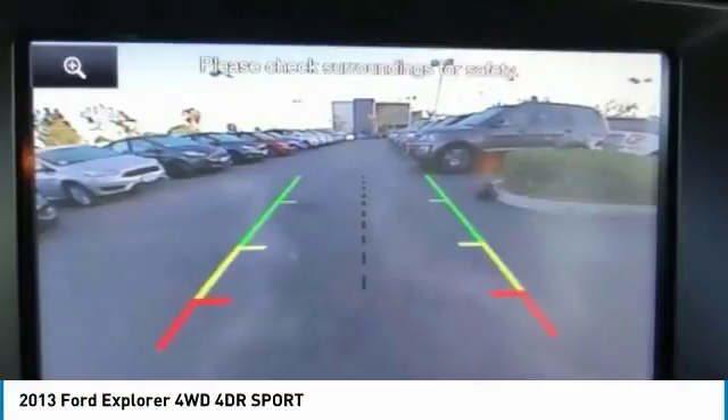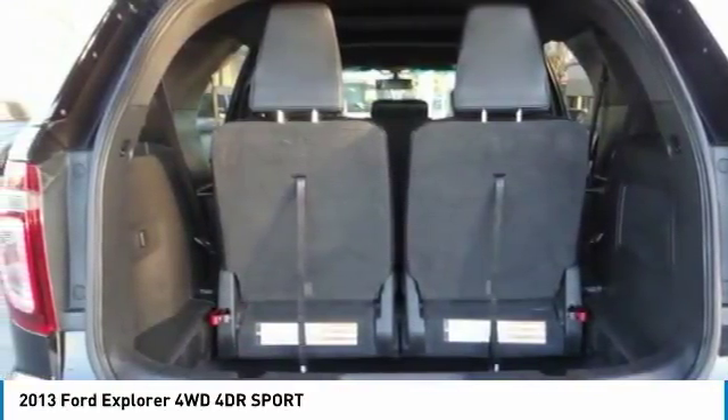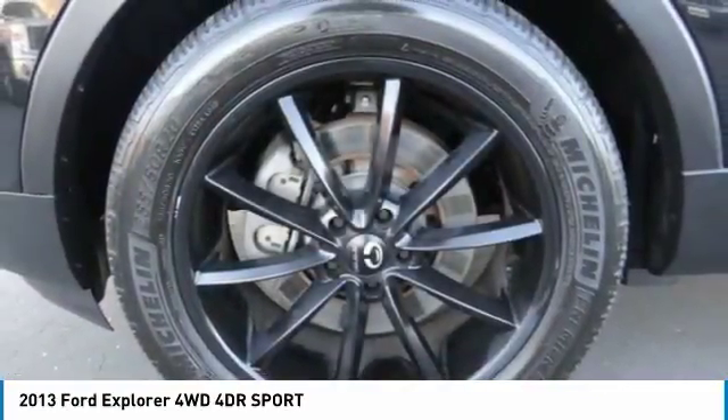Voice-activated navigation system. If you like it online, you'll love it in your driveway. Take it for a spin today.